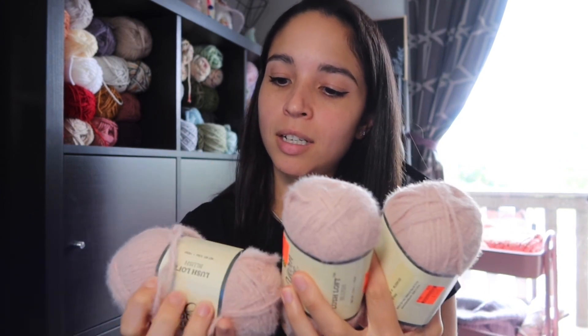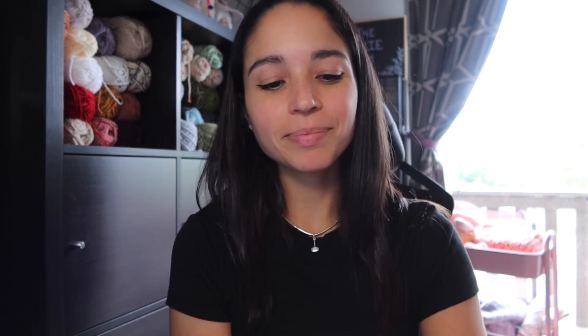I have three of them in Blush and two in Sand. What I thought I'd probably do is use these to make some amigurumi. If you watched my last video, I showed two pattern books I got for little amigurumi fantasy characters, so I'm probably going to make one of those with this yarn for my daughter or to put on my shelf.